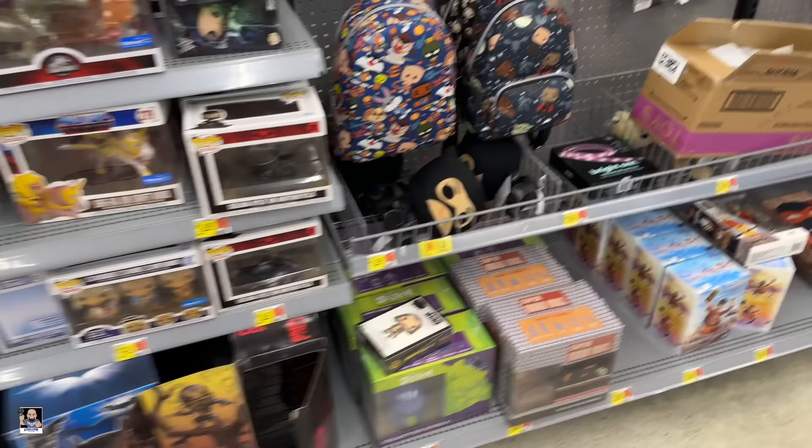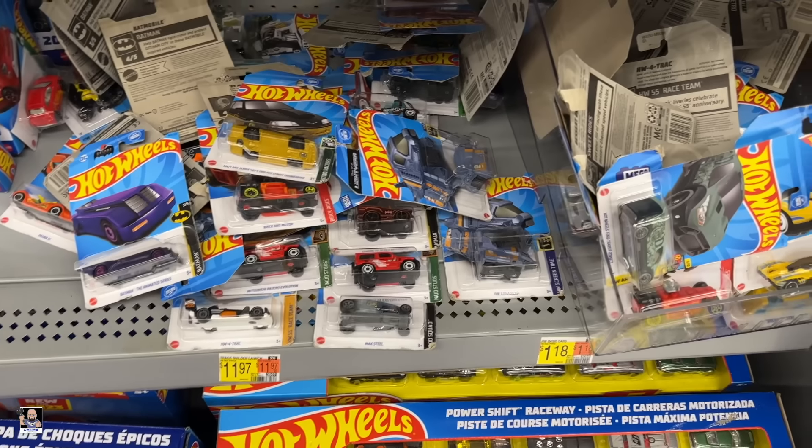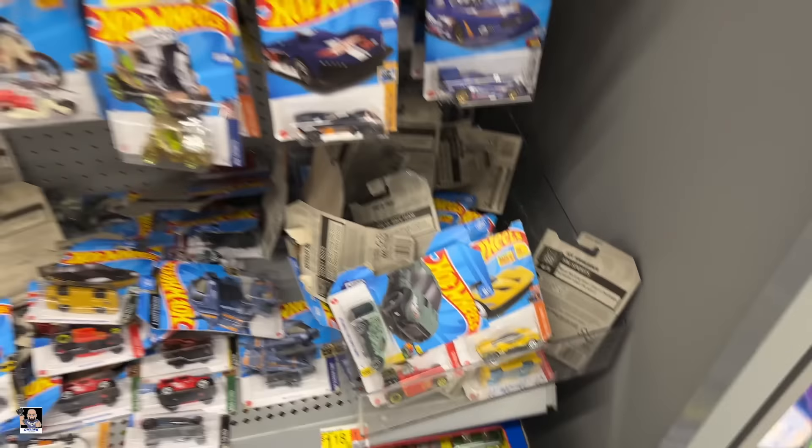Nothing I need so let's keep going, starting things out with die cast. What do we got? Somebody's been looking, that's for sure. That looks pretty cool, I like the paint job on that one. Nice. All the X-Men cars are here — Wolverine and Cyclops, those are the two I like the most out of that.